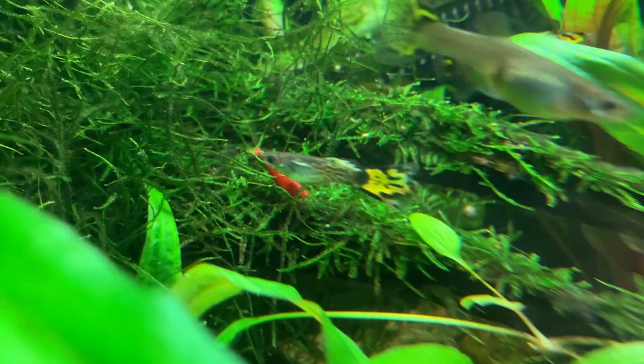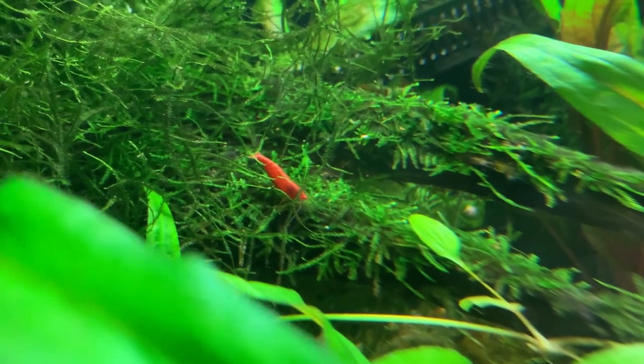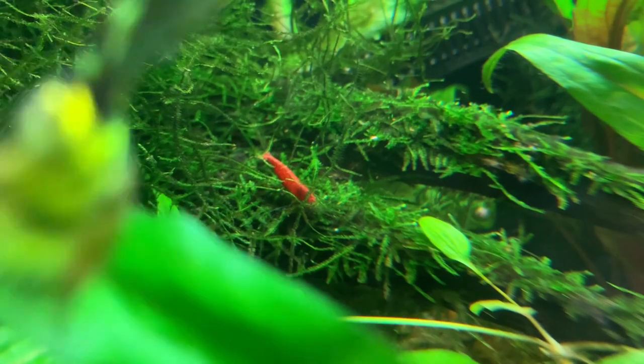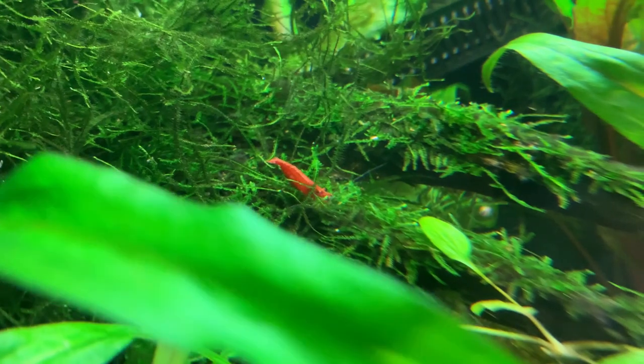So in answer to the question, and based on my 30 years of fish keeping experience, red cherry shrimp can live in harmony with guppies, providing the aquarium is set up correctly. Another question I am frequently asked is what are the best freshwater shrimp for beginners? And I answered that question in the video linked on screen.